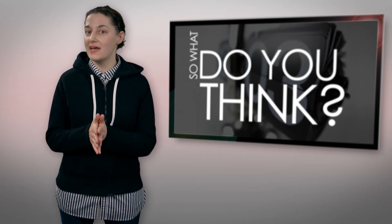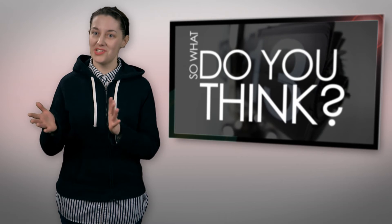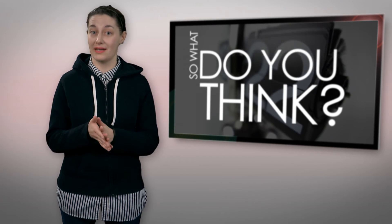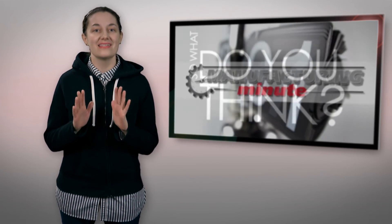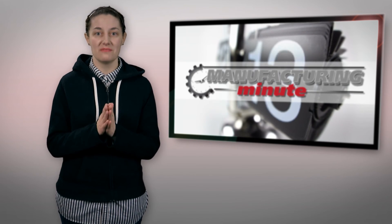What do you think about the design for NASA's Ice Home? Do you think the project is practical, or should the focus instead be on the technology needed to transport humans to the red planet? Tweet your thoughts at mnetnews or leave your comments in the section below. That's all the time we have for today, but tune in every Tuesday and Thursday for your next Manufacturing Minute.